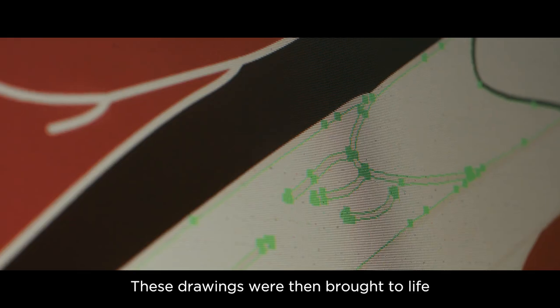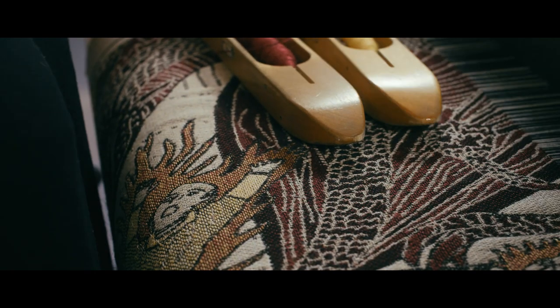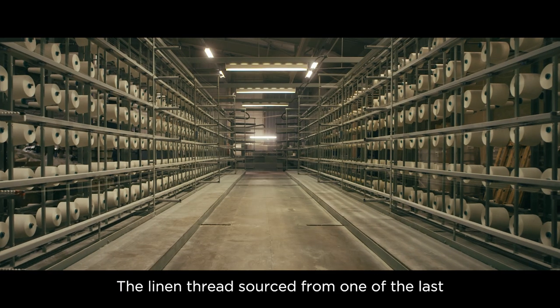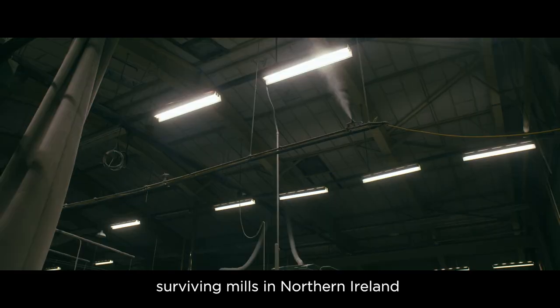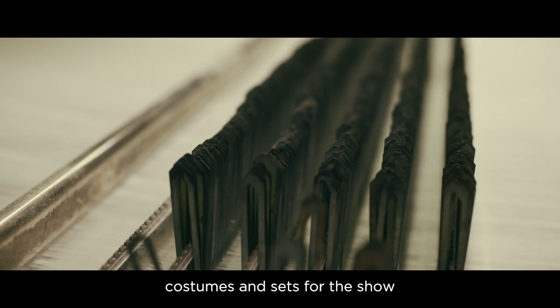These drawings were then brought to life on a state-of-the-art Jacquard loom by hand-weaving experts. The linen thread, sourced from one of the last surviving mills in Northern Ireland, is the same thread used to create costumes and sets for the show.